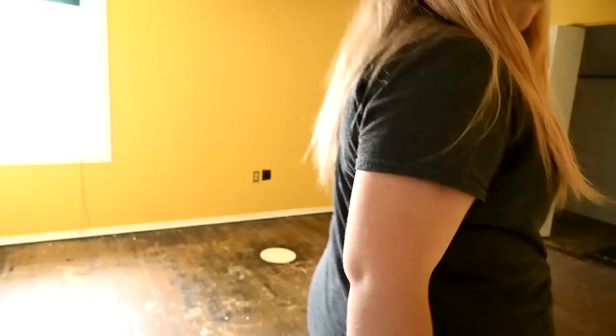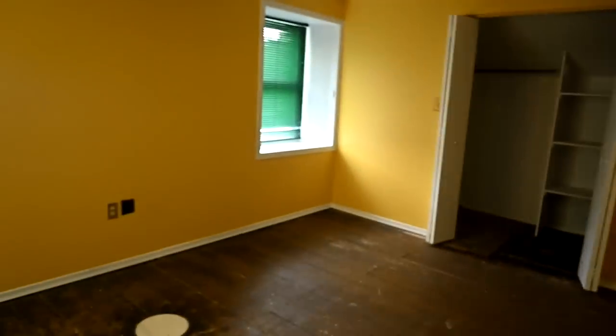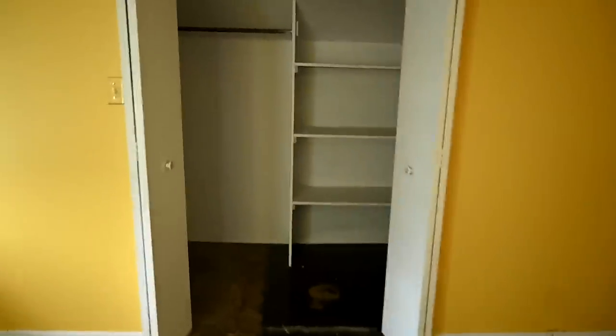Do you like it? Yeah. I like it so much better. One closet — so we have identical closets. One for Sam, and then over here, one for us, one for me — identical closets. I want to see what it's going to look like.